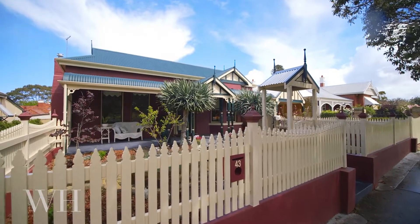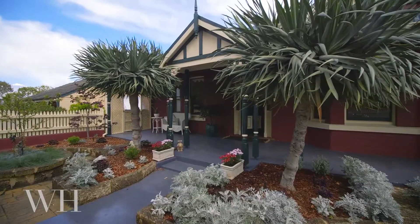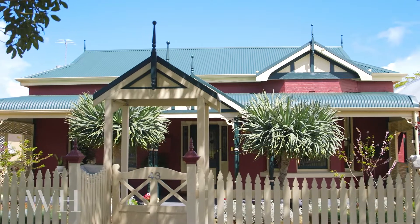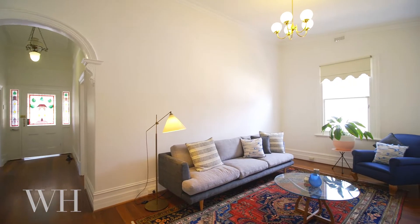Featuring a striking period street presence with wide picket fence, bullnose veranda and large bay window, the home is as welcoming as it is beautiful. Inside you'll discover high ceilings, polished floorboards and plenty of space.